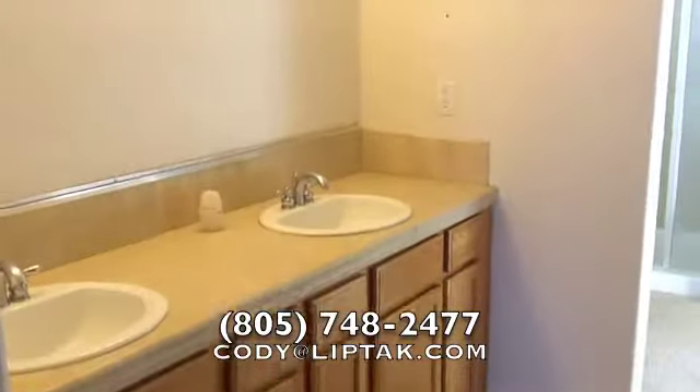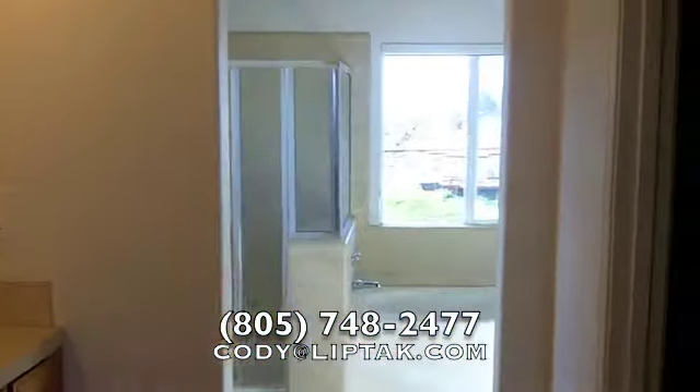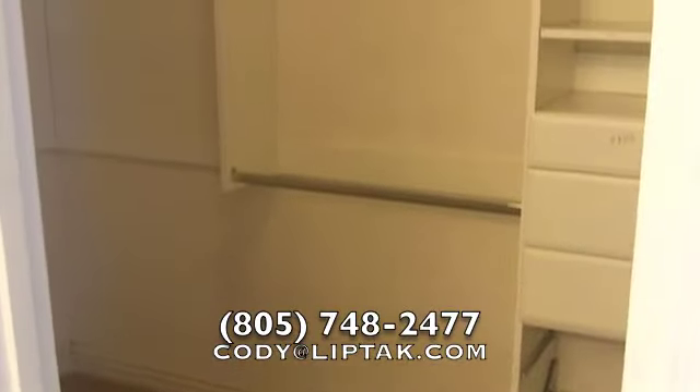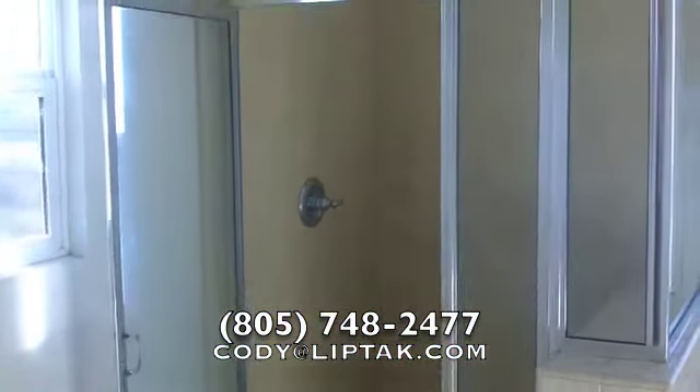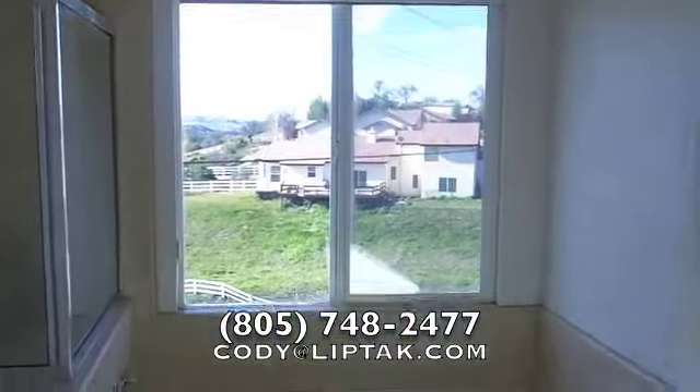Here are those dual vanities in the master bath, and off to the right is a walk-in closet with built-ins. The master bath also includes a stand-up shower and jetted tub if you ever just want to sit back and soak.